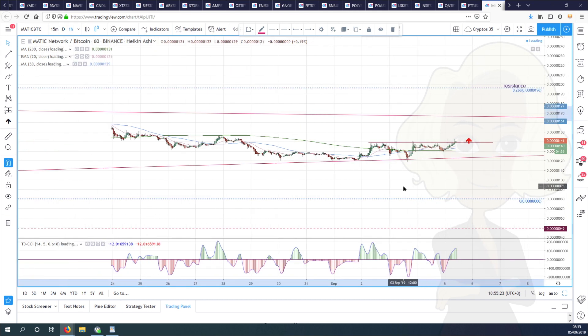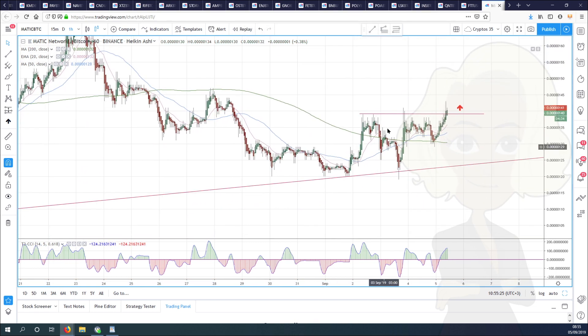This is what we hope to see from Bitcoin and the sideways consolidation — break out and carry on higher.